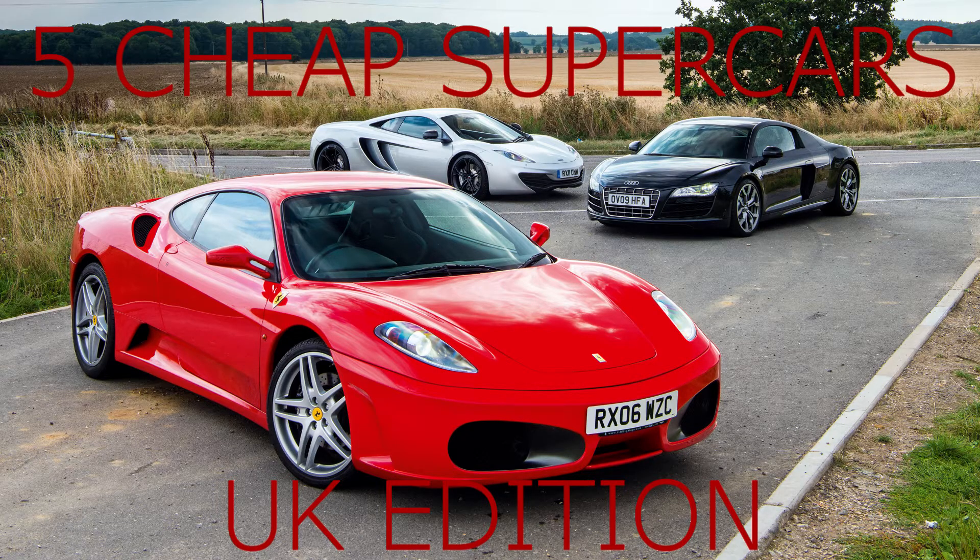What's going on viewers, welcome back to Cars with Ben. In today's video we are covering five cheap supercars you could own if you saved up quite a bit — not too much, but a little bit of cash — just to get your first supercar as a starter. I think it's a great video because it inspires people, and thank you for the feedback on the last video.